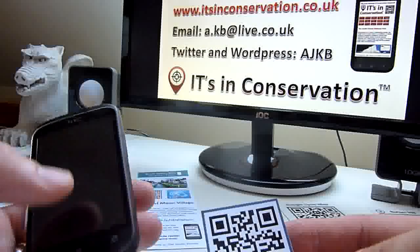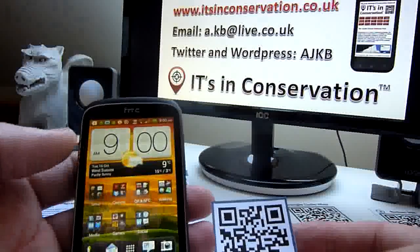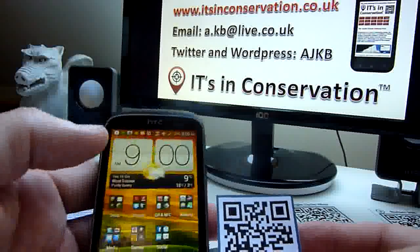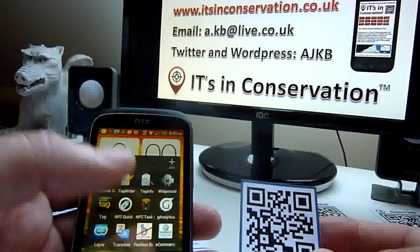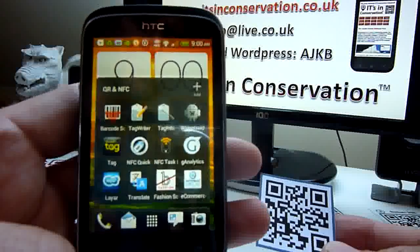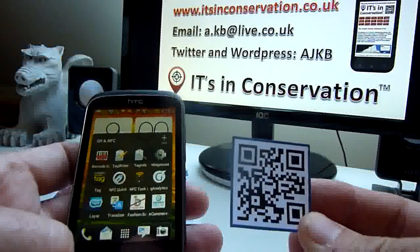It also needs a QR reader application. There are lots of different applications and QR readers available, such as Microsoft Tag and iNigma, but lots of others as well. These are just a range of different scanners you can download — all free — to your smartphone.